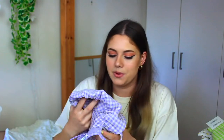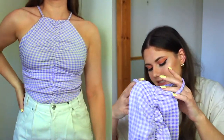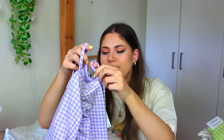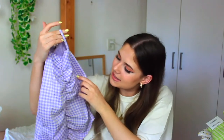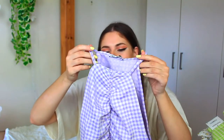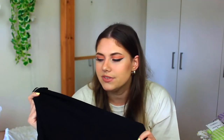The next one is also a gingham print but this time it's lilac, and I really like this color. I don't really have anything shaped like this — it looks a little unusual but I love the details in the front. The neckline looks a little small so I'm not sure how it's going to look, but I just really like it.